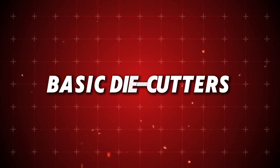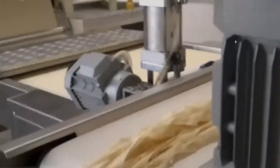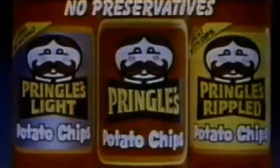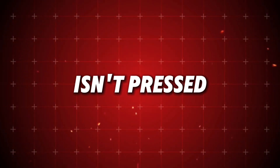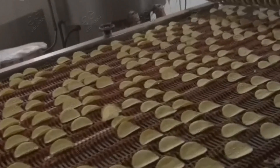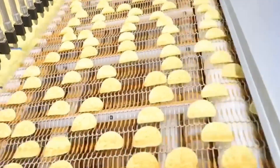The cutting process evolved dramatically as production scaled upward. Engineers developed sophisticated rotary systems capable of processing thousands of chips per minute while simultaneously recycling excess dough back into the production stream, significantly reducing waste and improving efficiency. One fascinating aspect of Pringles production is that the distinctive saddle shape isn't pressed into the chips through mechanical means. Instead, the cut ovals naturally form this hyperbolic paraboloid shape during the brief frying process, because the edges dry faster than the center, creating the curved structure. This natural forming process eliminated the need for complex molding equipment.